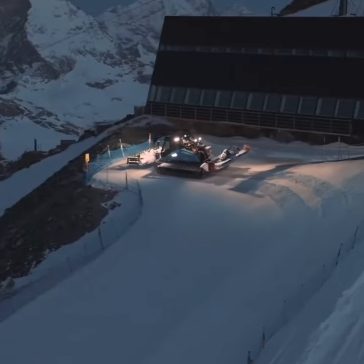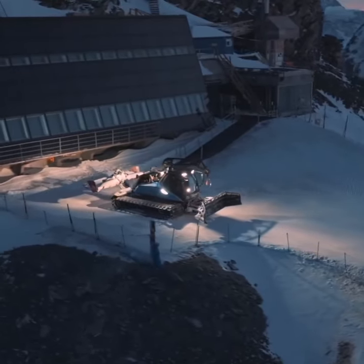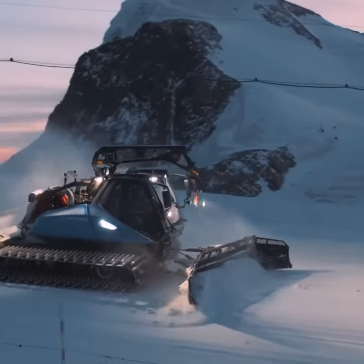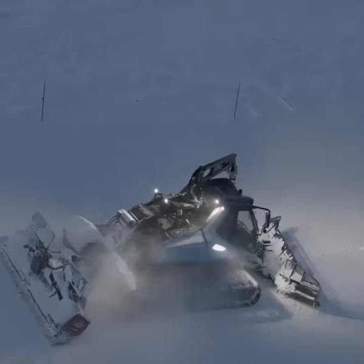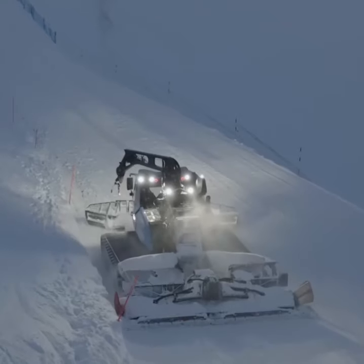And there you have it, folks. The next time you're carving down those perfect groomed runs, take a moment to appreciate the snowcats and their skilled operators for their vital role in your ski experience. Thanks for watching. Hit that like button if you've learned something new today, and don't forget to subscribe for more snow sports content. Until next time, keep shredding those slopes.